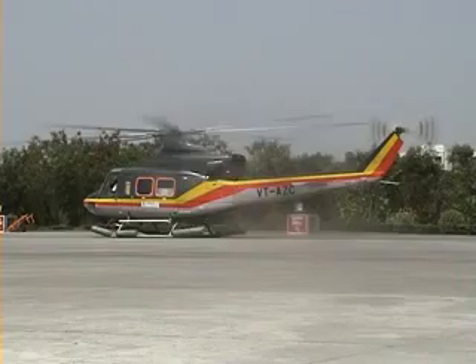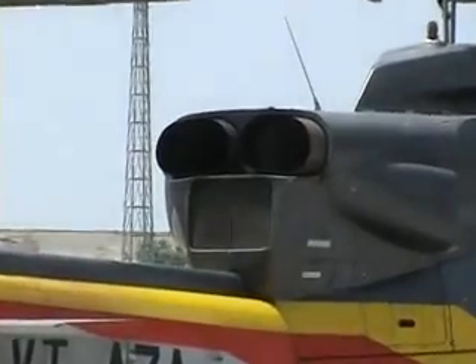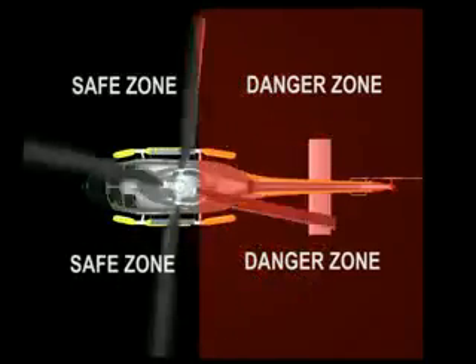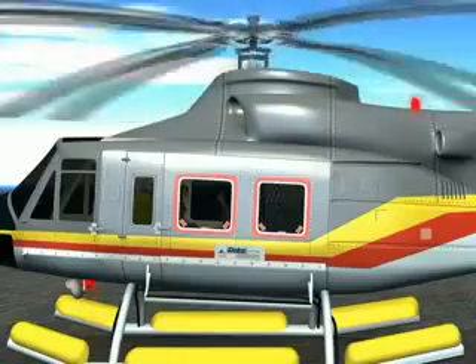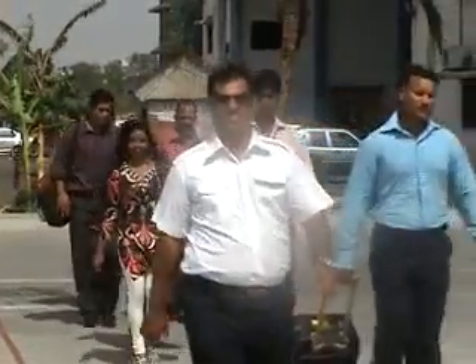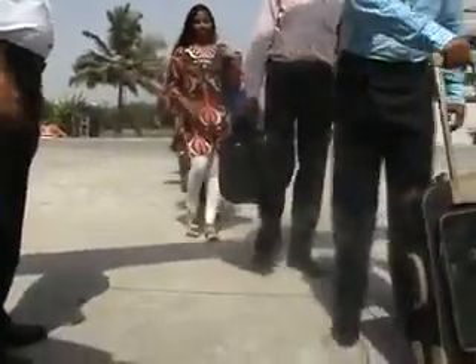We shall be flying the Bell 412 twin-engine helicopter. Always approach the helicopter from the front sector and when the anti-collision lights are off, do not approach the helicopter from the rear or tail section. Doing so can be fatal. The ground staff or heli-deck crew shall guide you and will load and unload all your baggage.